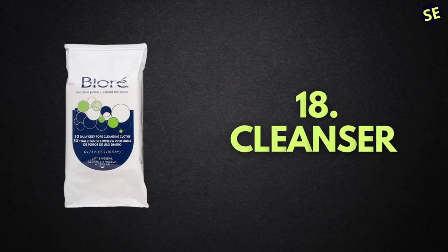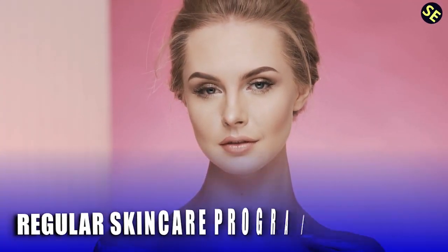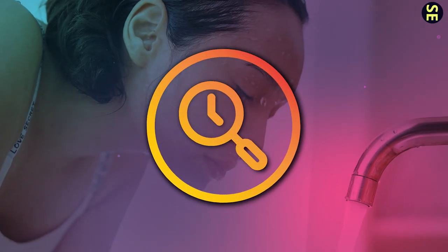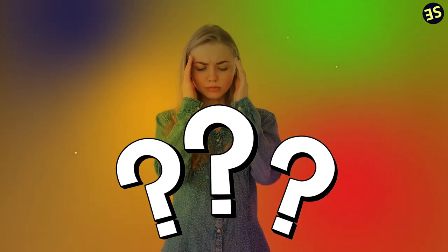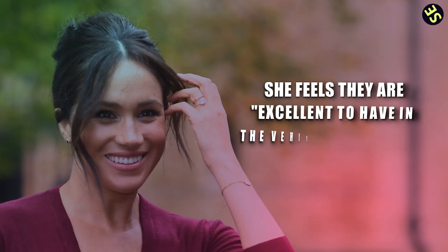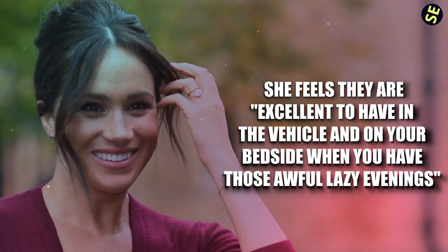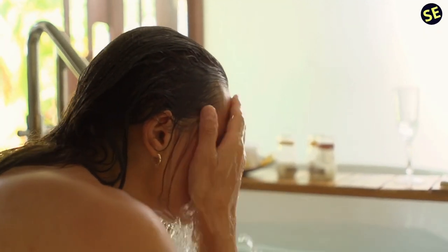Number 18: Cleanser. The key to clean, glowing skin is a regular skincare regimen. But what if you just can't seem to find the time or energy to go to the bathroom sink and wash your face? Meghan loves the Biore Daily Cleansing Cloths for all her cleansing needs. She told Beauty Banter that she feels they are excellent to have in the car and on your bedside table for those awful lazy evenings where the prospect of getting up to wash your face sounds intolerable.